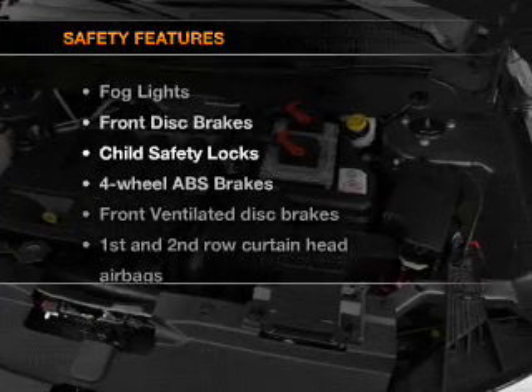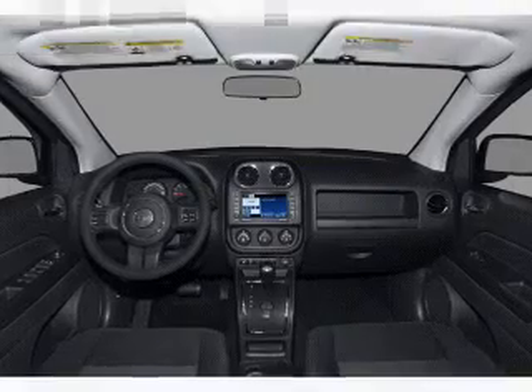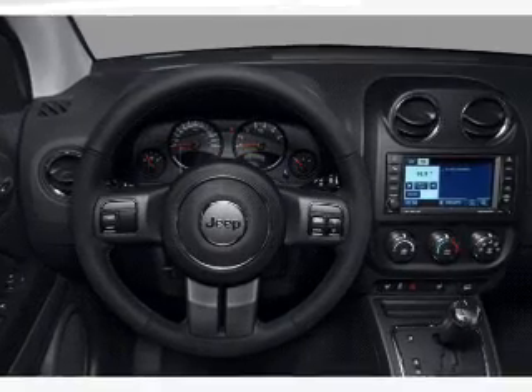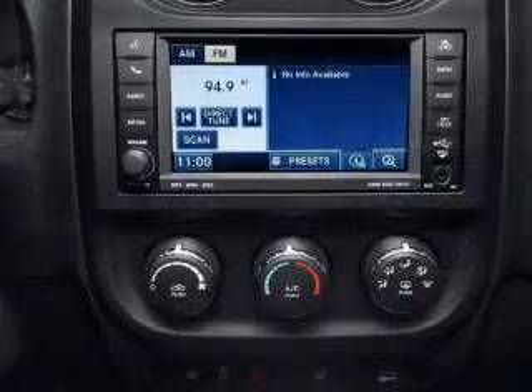If safety is a high priority, rest assured knowing that these top safety components are included. Front ventilated disc brakes, curtain head airbags, passenger airbag, traction control, stability control, low tire pressure warning, independent suspension.